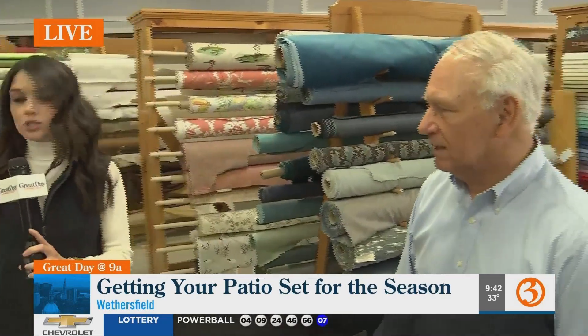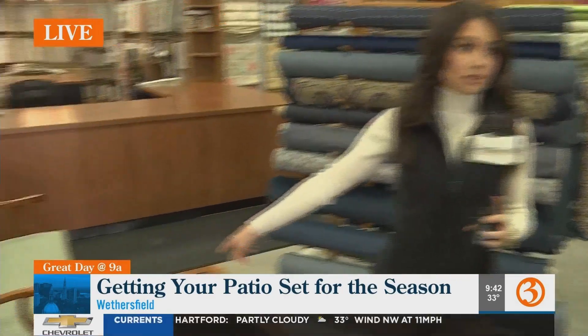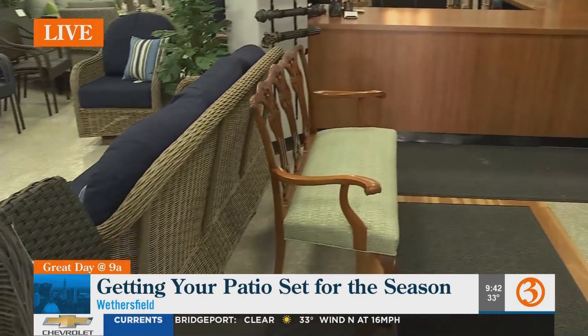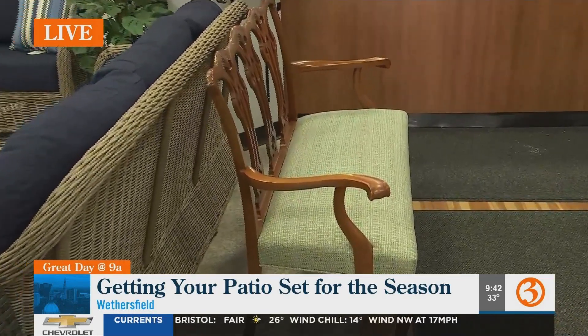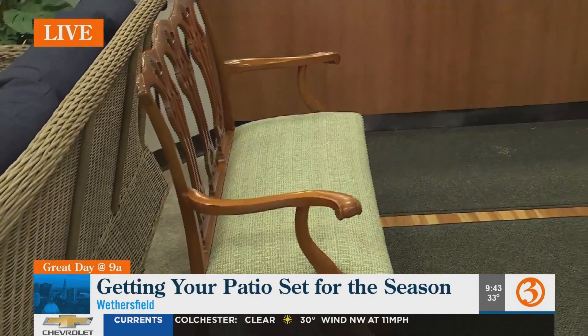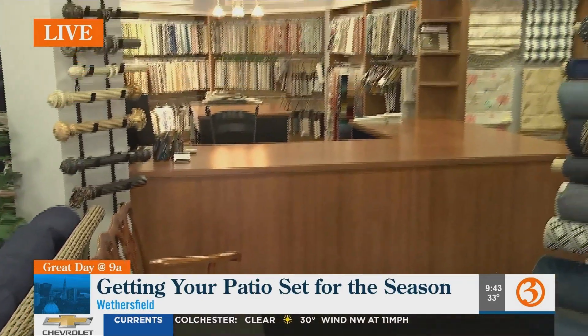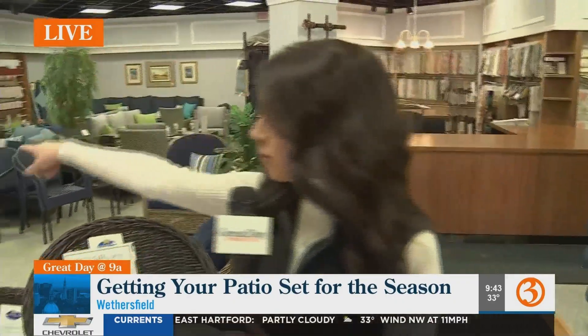Scott had been asking if he can get his cushions reupholstered — this is a custom reupholstery job that's going to be picked up today. This is a very nice antique piece and you can see the beautiful detail on it. Right behind us are some indoor window treatments on display, which are beautiful as well.